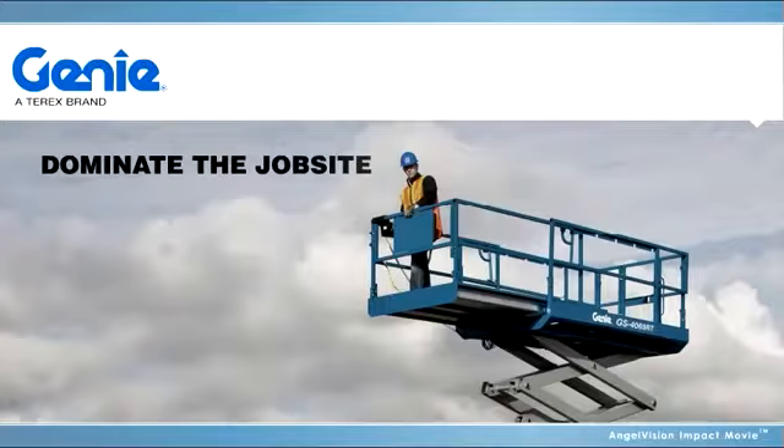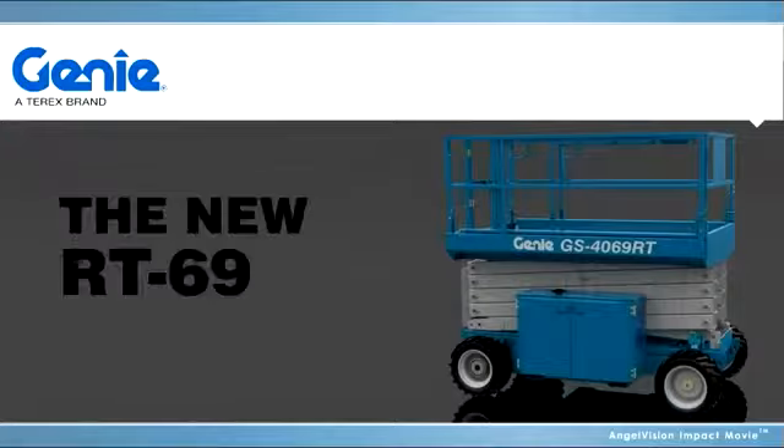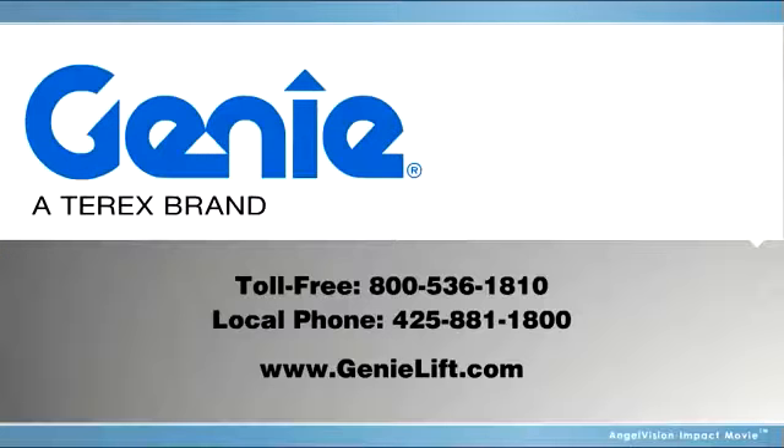Dominate the job site with the industry's highest performing rough terrain scissor lift, the new RT69 by Genie. Contact Genie today to place an order.